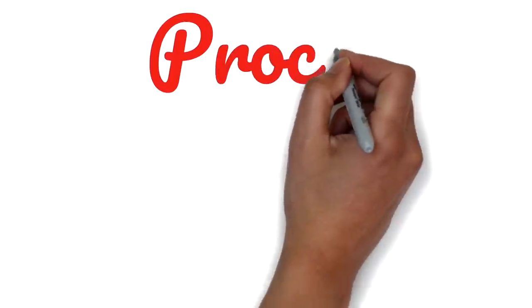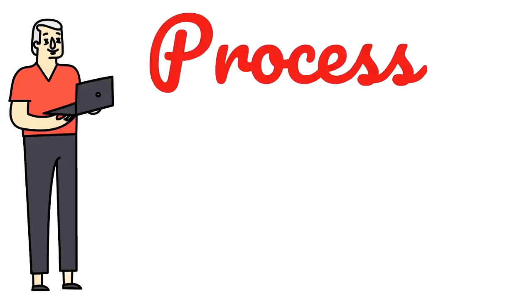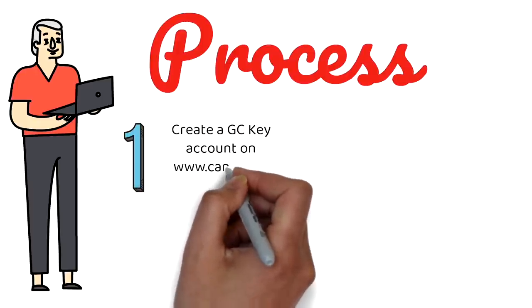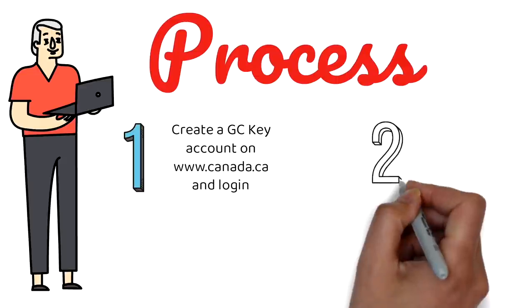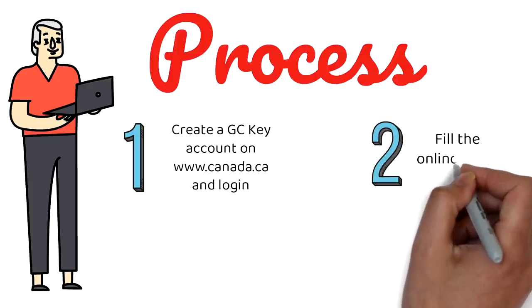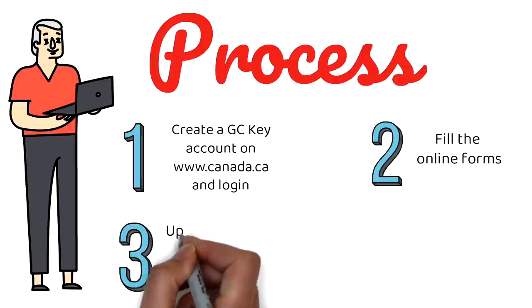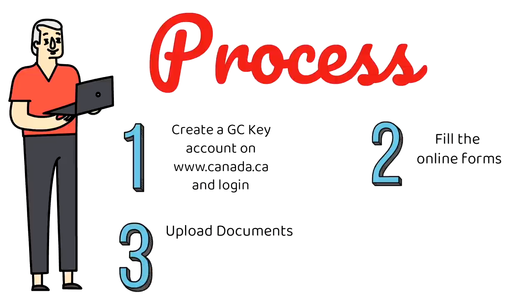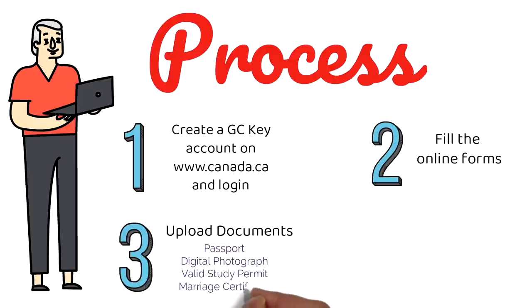Now let's talk about the step-by-step process of applying for the spousal work permit. This is now an online process and you don't need to fill out paper forms. First, you need to create a GCKey account on the Canada.ca website and log in. Alternatively, you can use a sign-in partner — if you have a Canadian bank account, you can log in that way as well. Then, clicking on the right link, you fill out the forms online with all the required information. The third step is to upload documents — primarily passport, digital photograph, valid study permit, and the marriage certificate. These are the main documents.